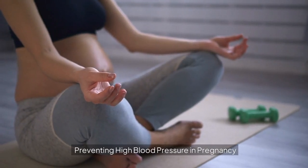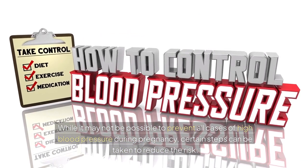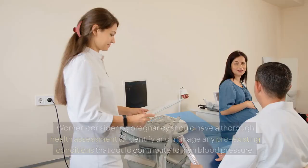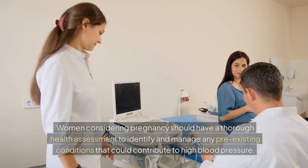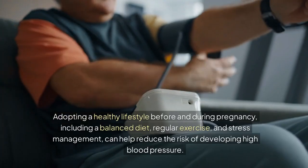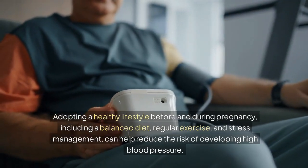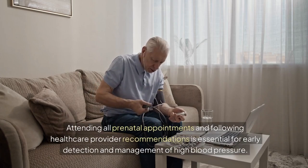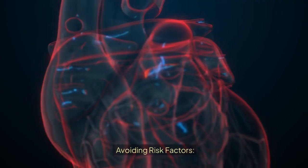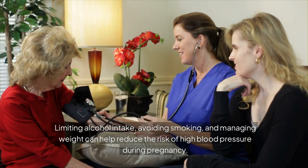Preventing high blood pressure in pregnancy. While it may not be possible to prevent all cases, certain steps can reduce the risk. Women considering pregnancy should have a thorough health assessment to identify and manage any pre-existing conditions. Adopting a healthy lifestyle before and during pregnancy, including a balanced diet, regular exercise, and stress management, can help. Attending all prenatal appointments and following healthcare provider recommendations is essential for early detection. Limiting alcohol intake, avoiding smoking, and managing weight can also help reduce the risk.